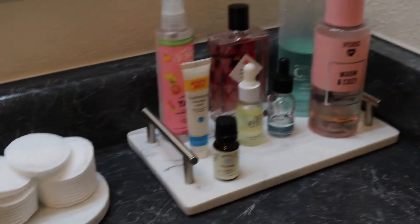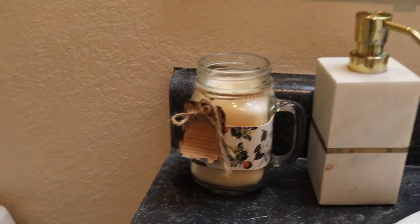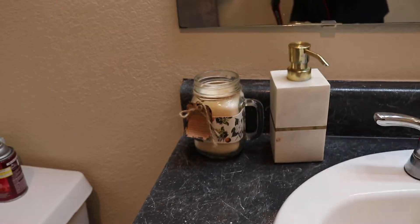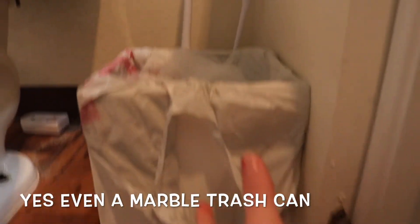So this is marble — marble for all my stuff to be set on. And then I even got the matching soap bottle for it. I got this cute candle; the candle is not from Target — I honestly don't remember where I got that — but Target has really cute candles, or Marshalls or TJ Maxx, all those good places. And then even my trash can is marble, and I can show you that.